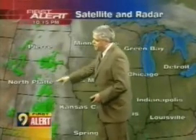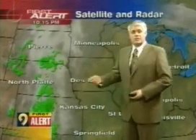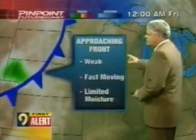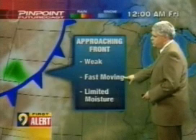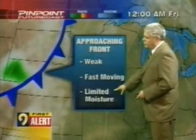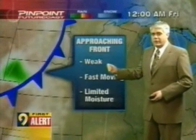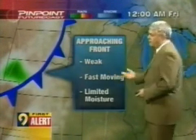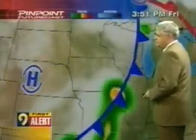We do notice some scattered light rain showers north and south across the plains. They are heading toward the east and will slowly enter our weather picture as well. They are caused by a cold front just off to our west. This approaching front is fairly weak and very fast moving, with limited moisture to work with. That means any moisture we see will be very light — in the form of rain — probably a tenth of an inch or less across most areas as that front drifts through.